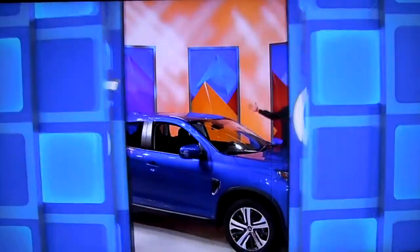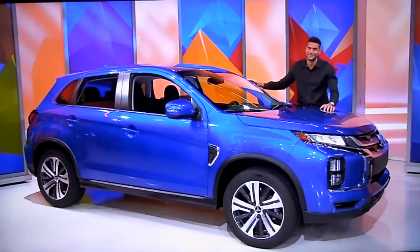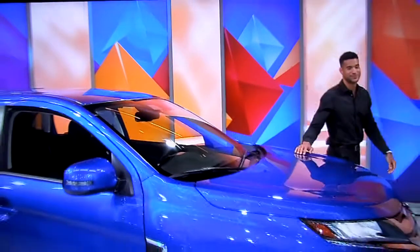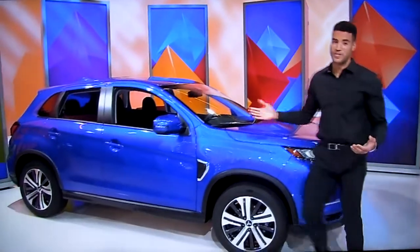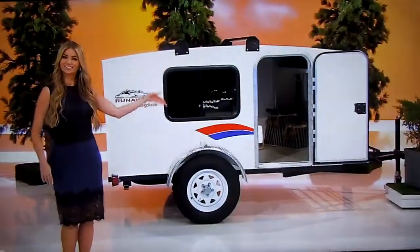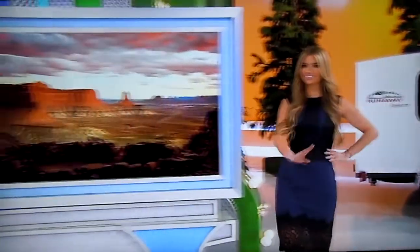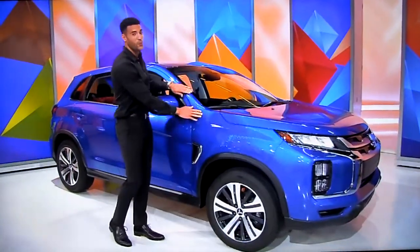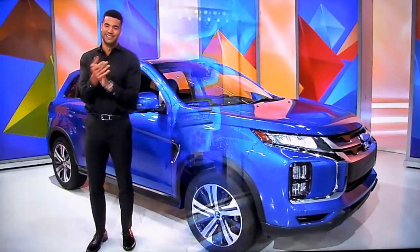And finally, the happiest camper of all is the one who gets to tow their camper with a brand-new SUV! It's the Mitsubishi Outlander Sport SE! Comes equipped with a two-liter engine, continuously variable transmission, front-wheel drive, welcome package, tonneau cover, black lug nuts and wheel locks, plus all-weather package! So it's a camper, a trip to Utah, and an SUV! It'll all be yours if the price is right!